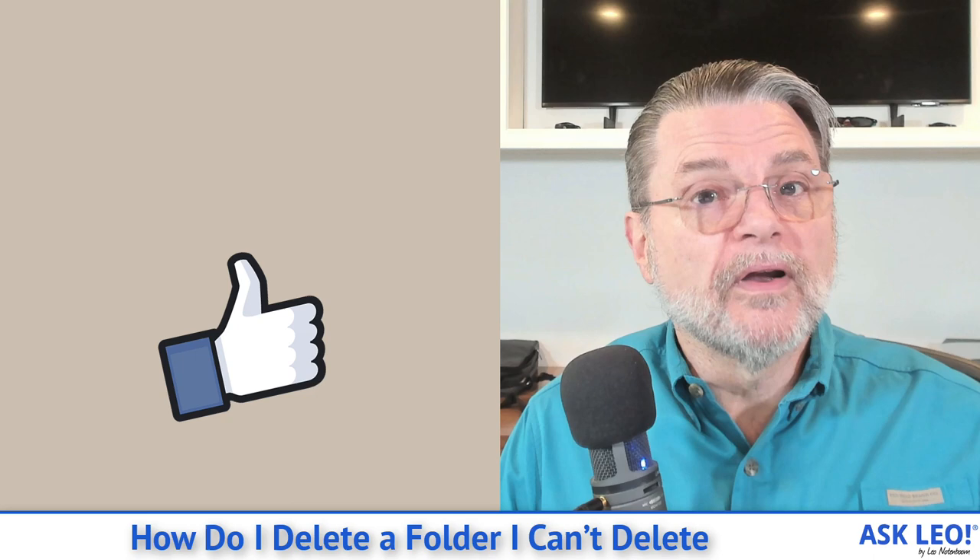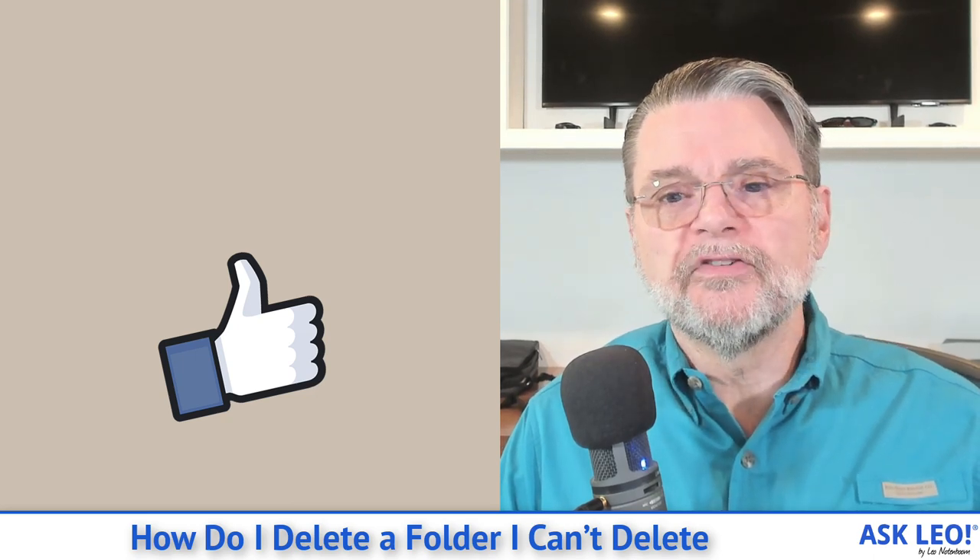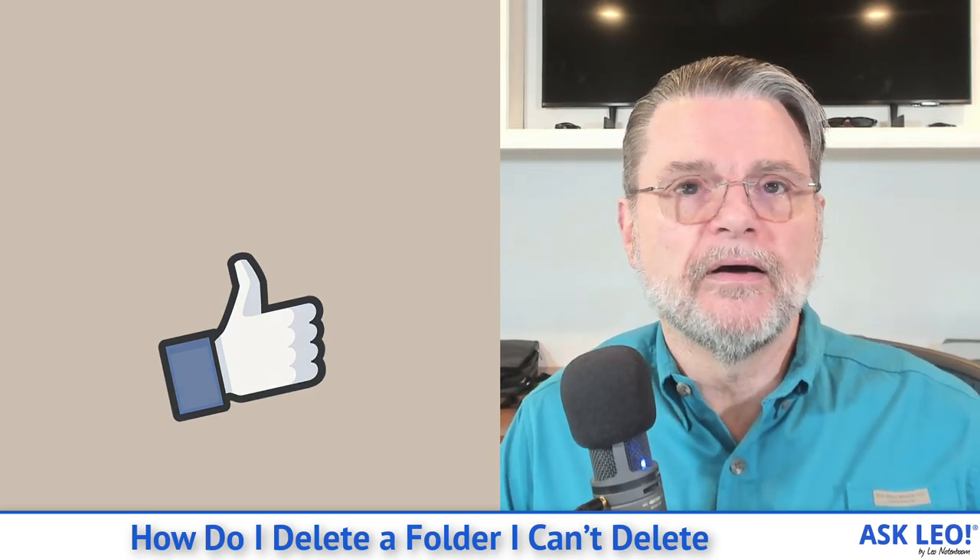Hope that was helpful. For comments, updates, related links and more, visit askleo.com/148863. I'm Leo Notenboom and this is askleo.com. Thanks for watching.